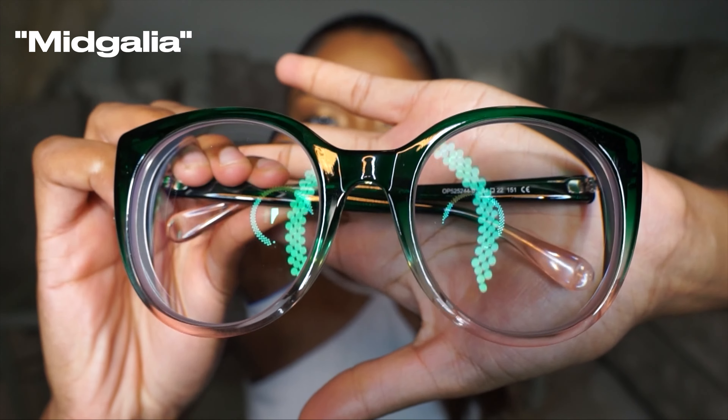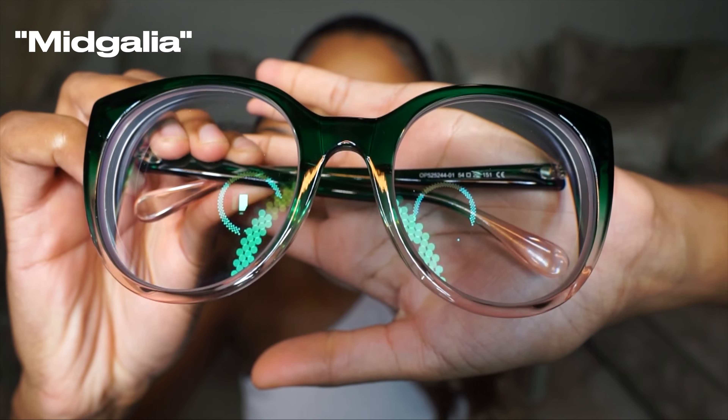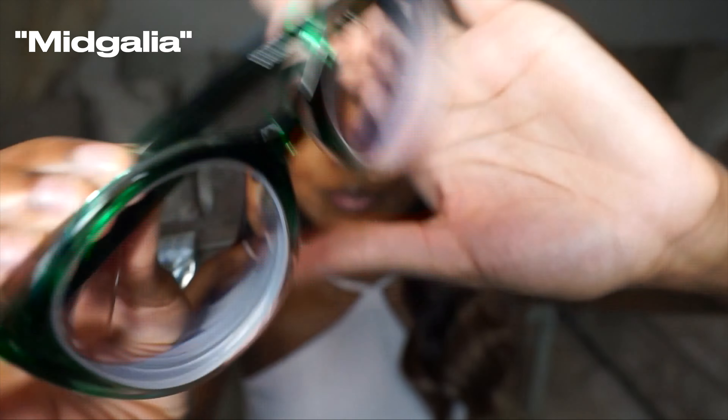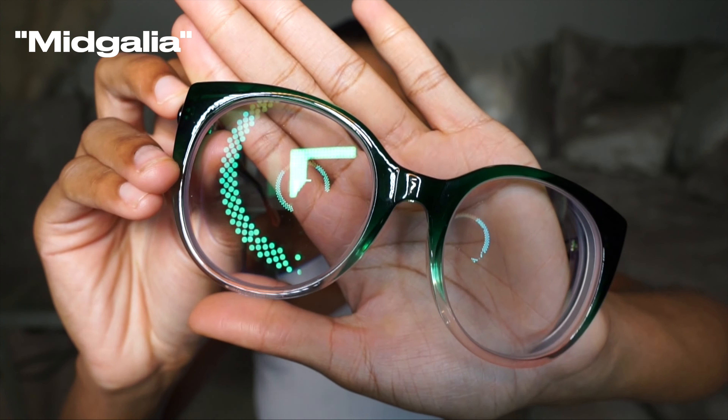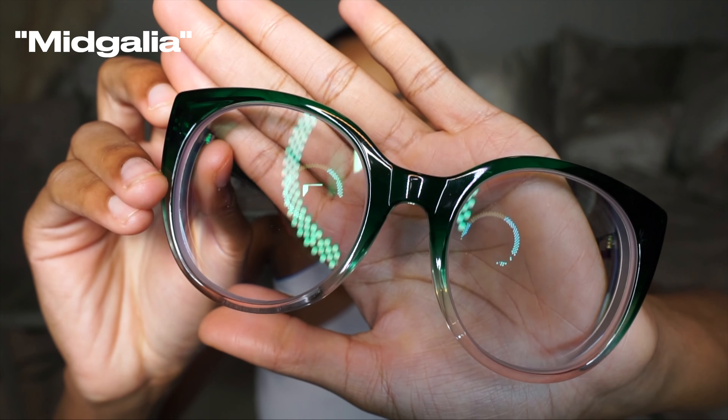Now we're going to get into the two that they chose for me. These are pretty large frames — they have green on top and go into a clear ombre, which I think is actually super cute, and the back is green. I feel like I look like I make some type of music but I can't put my finger on what. These would be cute on someone, that's for sure, but it's not me. I won't put you guys through seeing me in them anymore, but I'll leave them linked down below if you're interested.